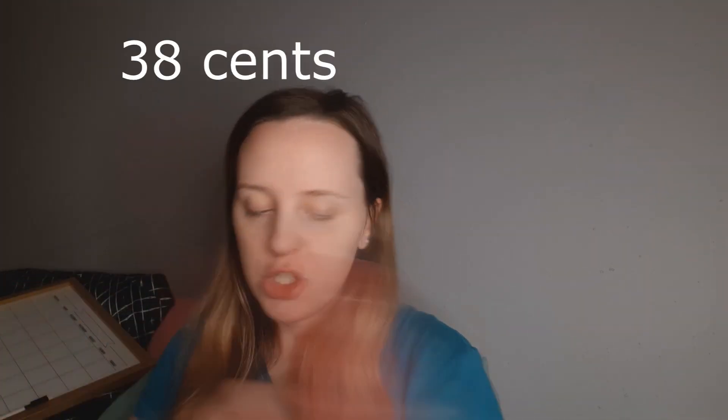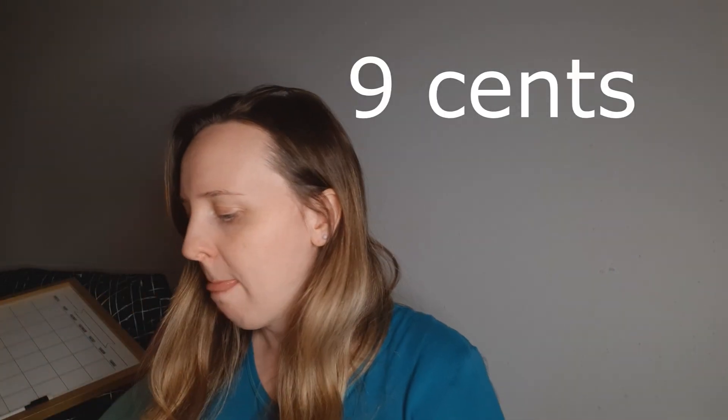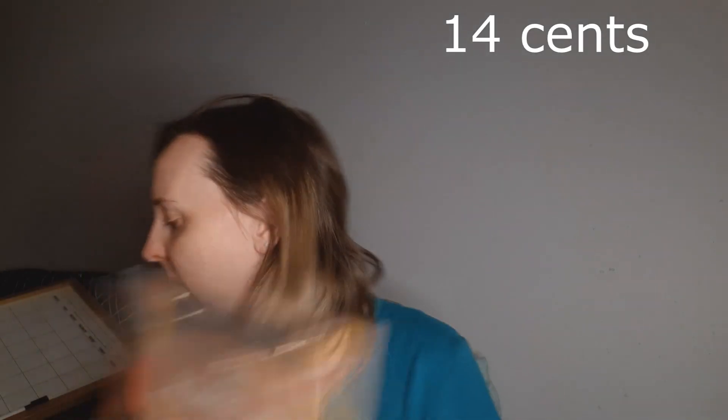I got tissue paper in red, white, and pink — I grab tissue paper when it's on sale because you can use it for Christmas, birthdays, Valentine's Day, Easter, really any gift. I got two gift bags for Valentine's next year too. I also got a clipboard Valentine's teacher present that says 'the influence of a good teacher can never be measured.' It opens up, has a notebook inside, and comes with a pen — a really cute gift.